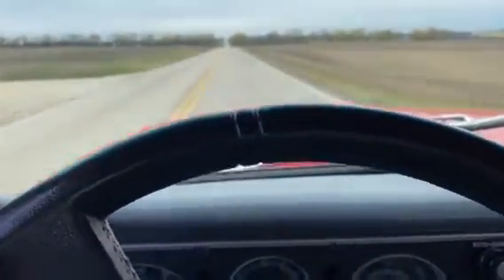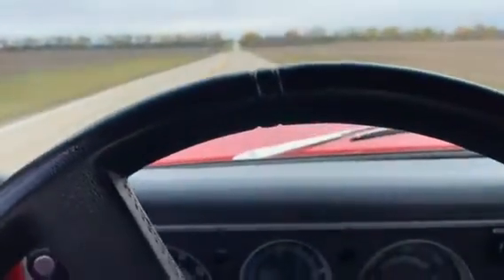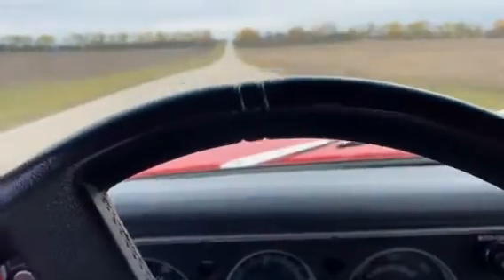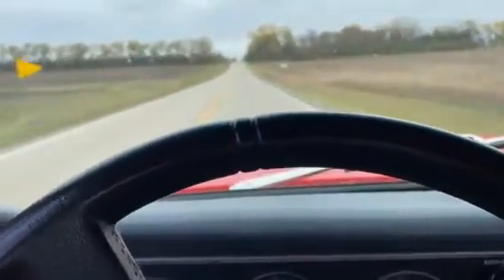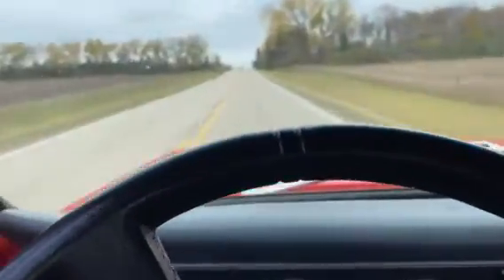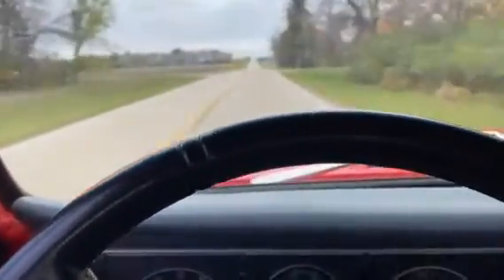Pretty airtight truck — you don't hear a lot of wind noise. It goes down the road nice. Of course, plenty of power with a big block in it. Suspension's pretty good, doesn't seem to have any rattles or anything on it. Power steering, power brakes.